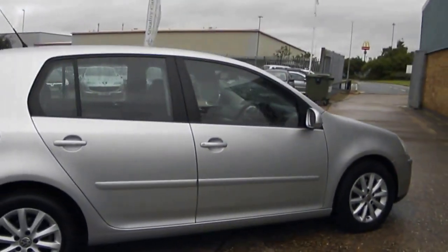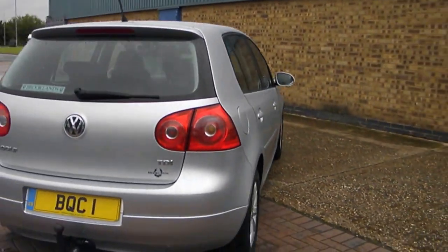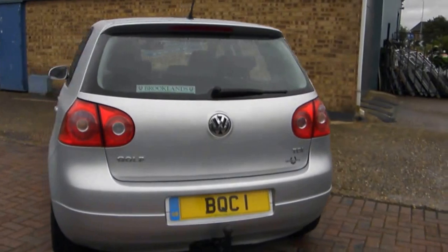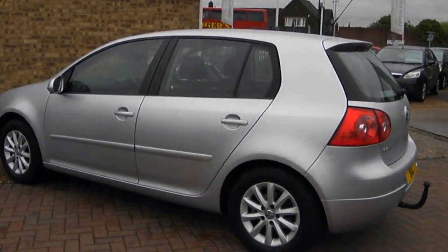Really economical car, great spec, drives really well. It's just that we've had a slightly newer one come in, so we're going to give that a run and put this one up for sale.